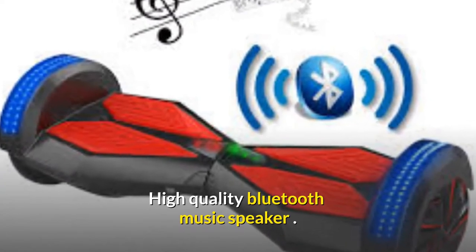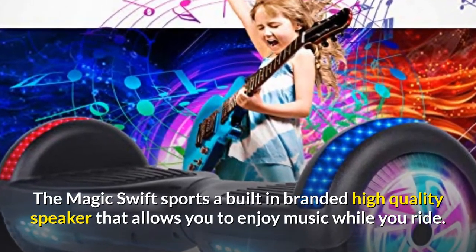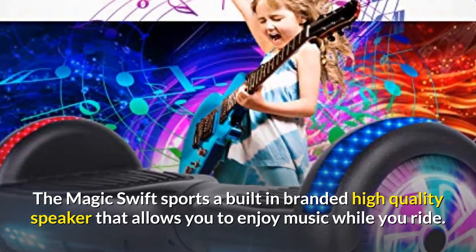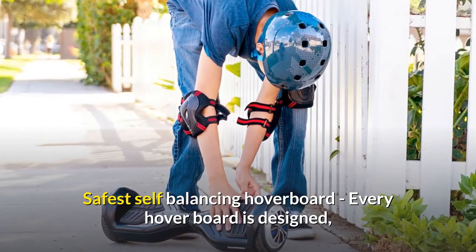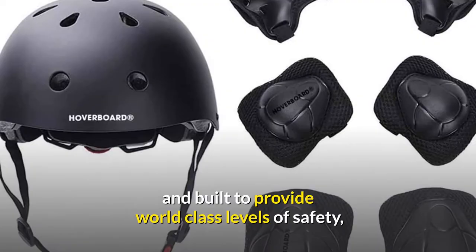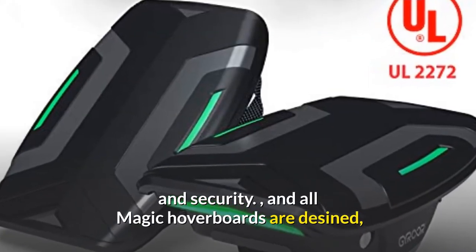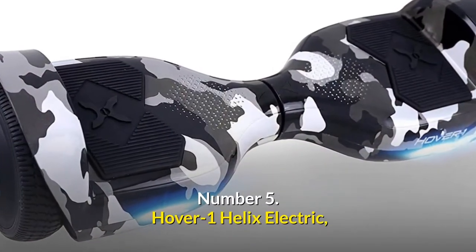The T581 also features a high-quality built-in Bluetooth music speaker that allows you to enjoy music while you ride. Every hoverboard is designed and built to provide world-class levels of safety and security, with all models built to meet top levels of safety testing.